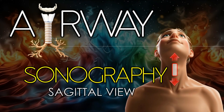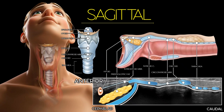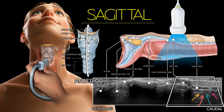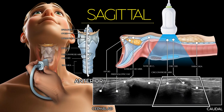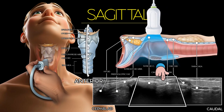In the sagittal ultrasound view, the transducer is placed longitudinally along the midline of the anterior neck. In this view, the cricoid cartilage appears as a hypoechoic bump, while the tracheal rings may appear as a row of hypoechoic rounded structures resembling a string of pearls. A bright, linear, hyperechoic line seen posteriorly corresponds to reverberation artifacts caused by the air-mucosa interface. The cricothyroid membrane appears as a shallow depression located between the lower margin of the thyroid cartilage and the upper border of the cricoid cartilage.